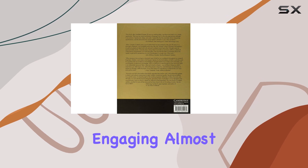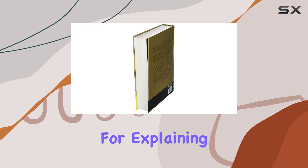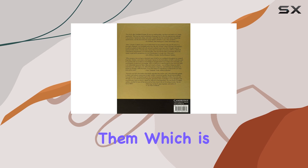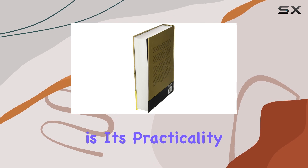The authors, Horowitz and Hill, really have a knack for explaining complex concepts in a way that clicks. They don't just throw equations at you — they explain the why behind them, which is huge for actually understanding how things work.